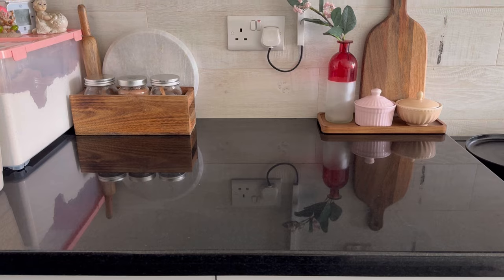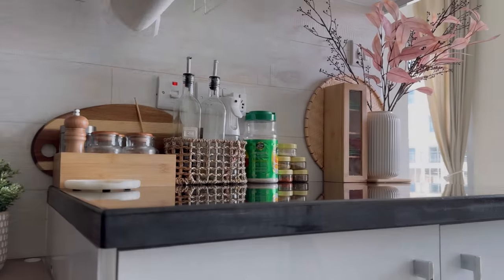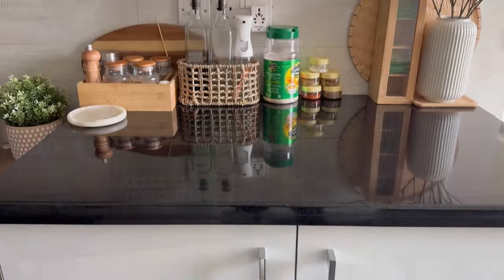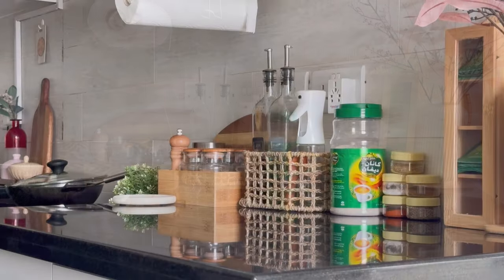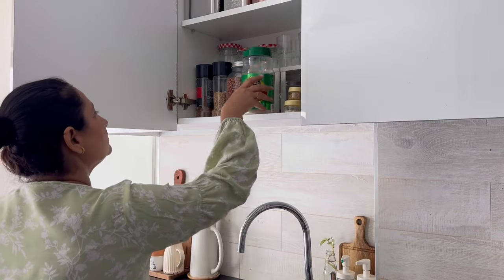Always try to make your space clutter free as much as possible. Keep only frequently used items on the countertop as per your usage and ease. Here I am removing all these food containers of my Navratri farce and putting them back in the cupboard after using them.